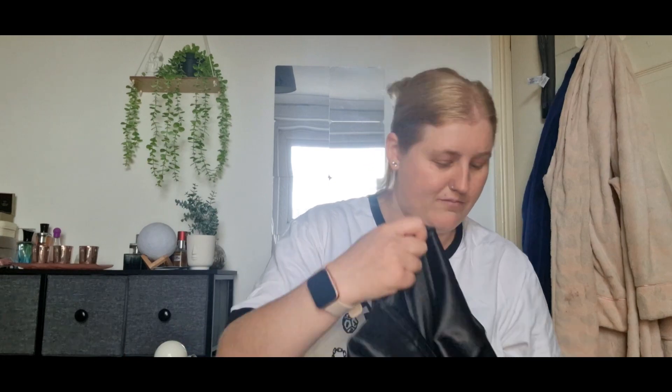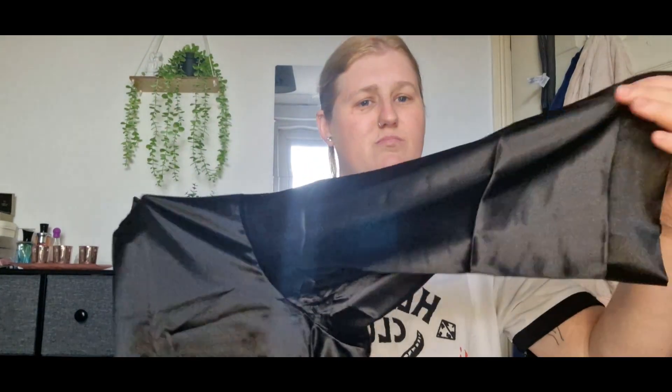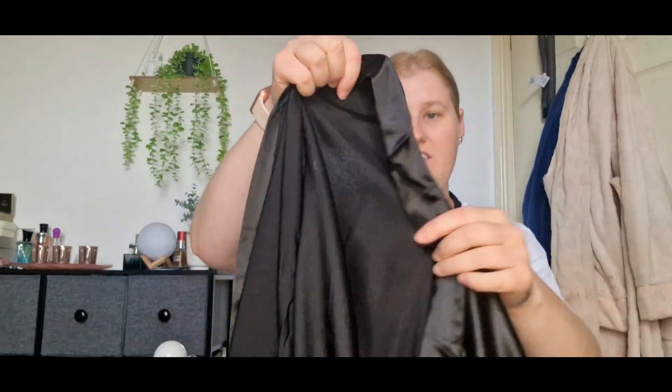It's just a black satin dressing gown. I needed one - I've got a pink one but not a black one. Just plain black satin dressing gown. Very nice to wear.